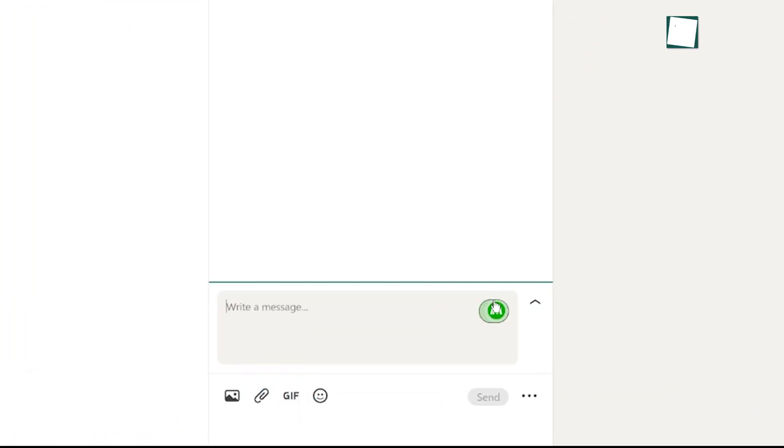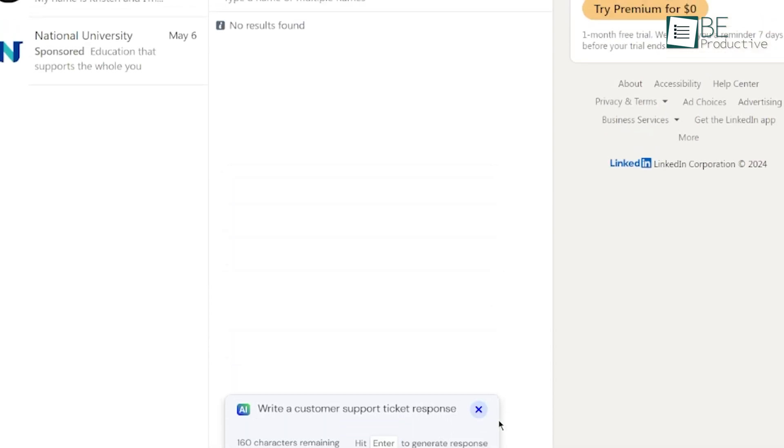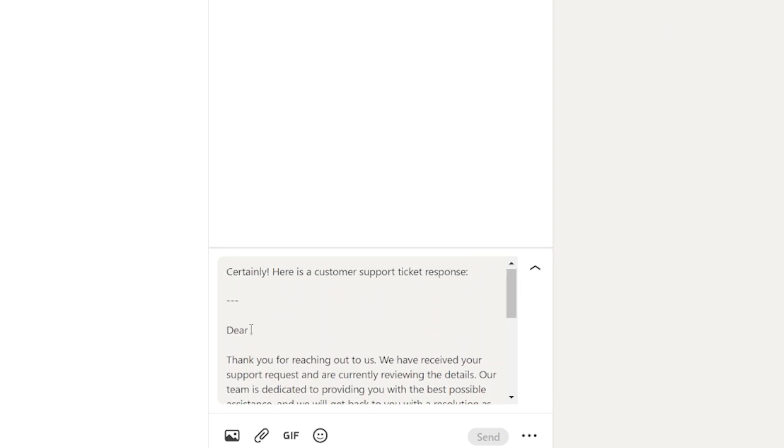For our customer support team, this tool has been a great option. With AI-generated responses and quick access to template replies, our support agents can handle more tickets in less time. This has improved our response times and customer satisfaction rates. The tool's efficiency has allowed our support team to focus more on resolving complex issues rather than getting bogged down by repetitive tasks, resulting in faster resolution times and happier customers.